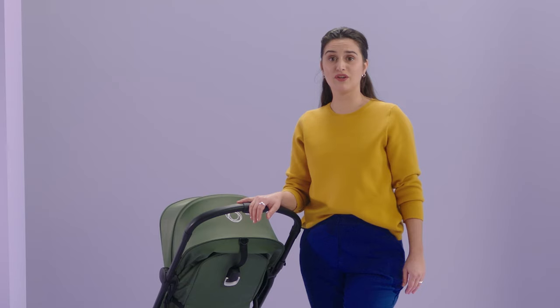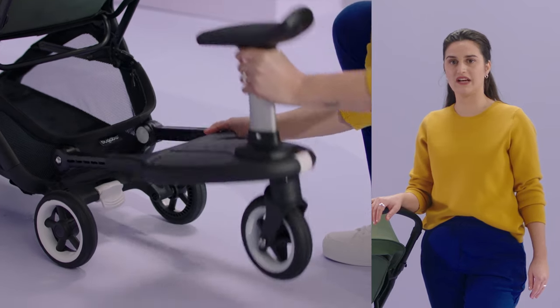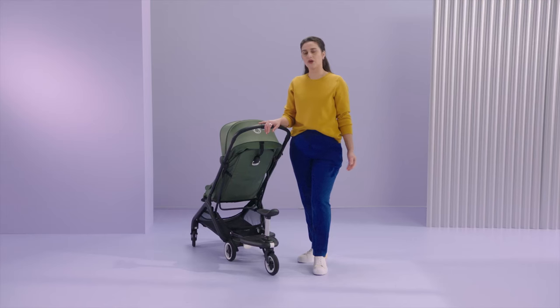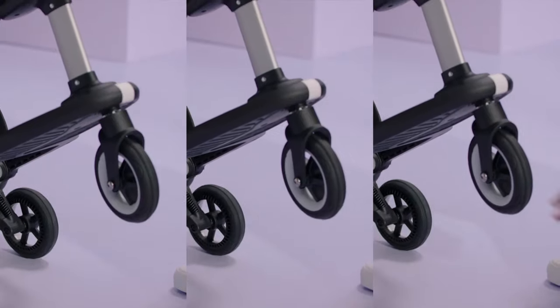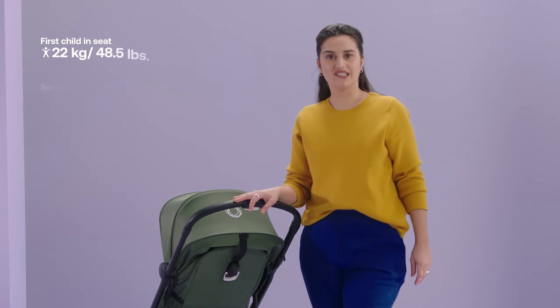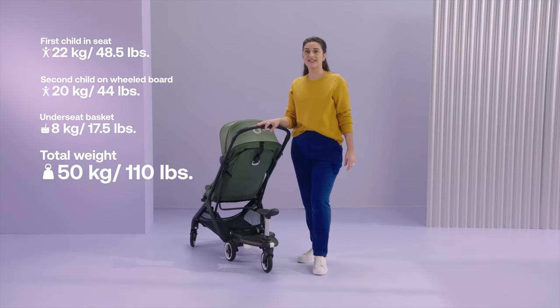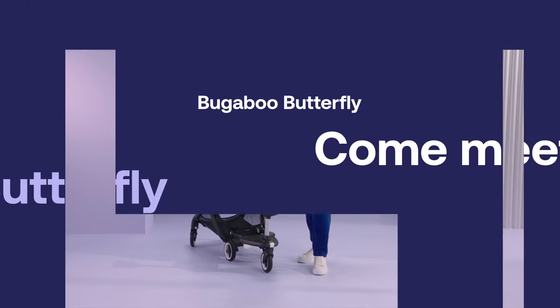Finally, we have the Bugaboo Comfort wheeled board — perfect if you have another older child with you for the ride. To install it, connect the wheeled board to the Butterfly using the integrated attachment point. Your older one can stroll with the family. When you're not using it, just flip the board up to get it out of the way. The wheeled board can hold children up to 20 kilos, which means in total the Butterfly can handle as much as 50 kilos — making it perfect for your growing family as you explore the city and beyond.